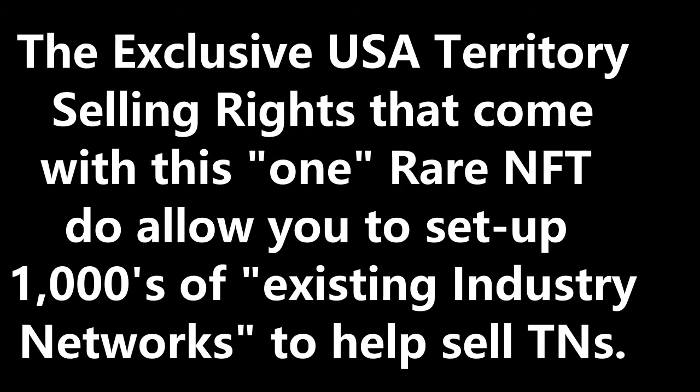So what does this come with? This Thief's Nightmare NFT exclusive USA commercial selling territory video purchase — with its know-how agreement and license — comes with just about the most powerful thing of all: the ability to commercially sell exclusively this complete line of TN products within the United States.